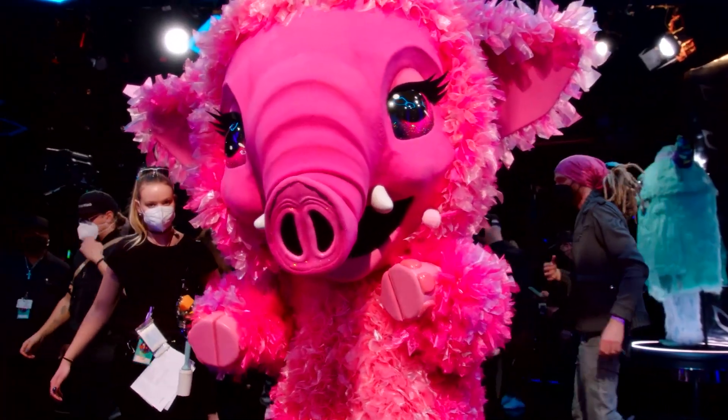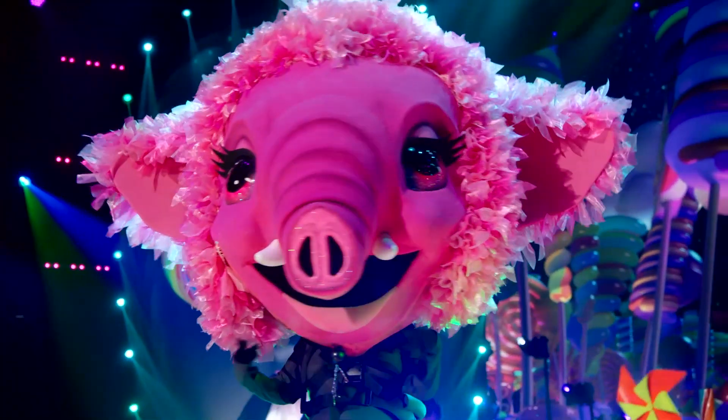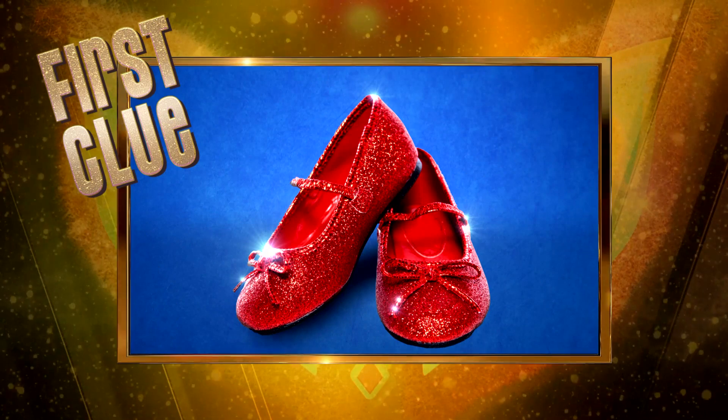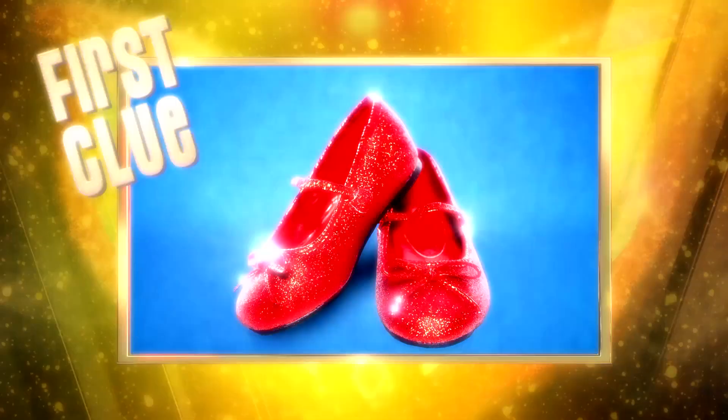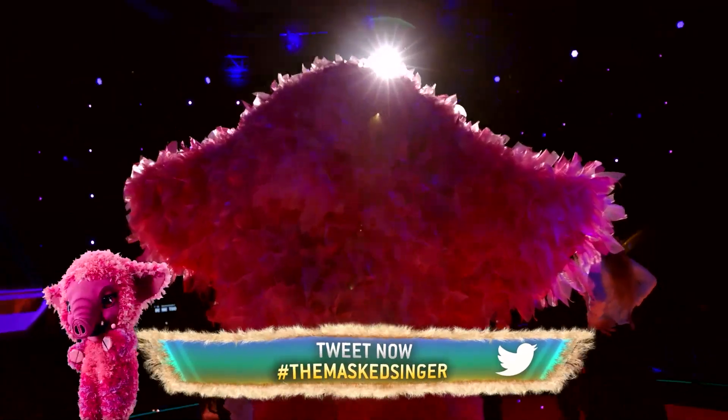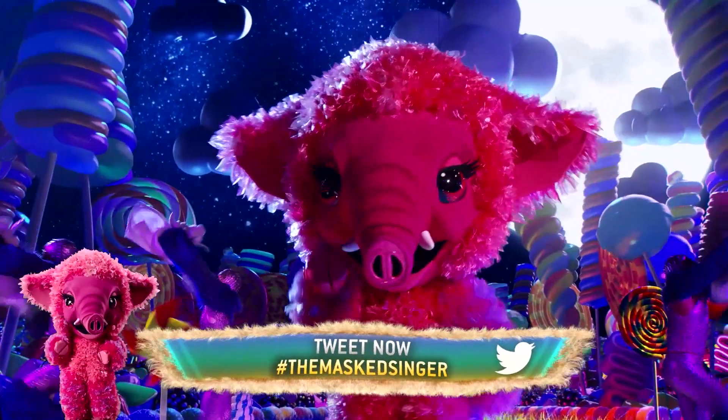But can you figure out what celebrity is multitasking under this costume? Pencils out — here's a wicked clue. But which celebrity am I? Did that clue leave you with brain freeze? Hopefully it thaws out before season seven premieres Wednesday, March 9th.